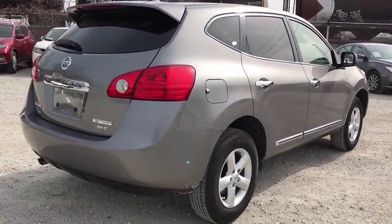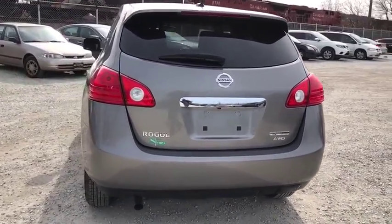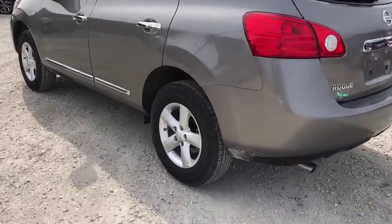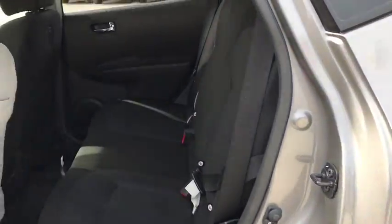Stability control, anti-lock braking system, traction control, keyless entry, all-wheel drive, adjustable steering wheel, power steering, cruise control, four-wheel disc brakes, five-piece floor, trunk mat set.